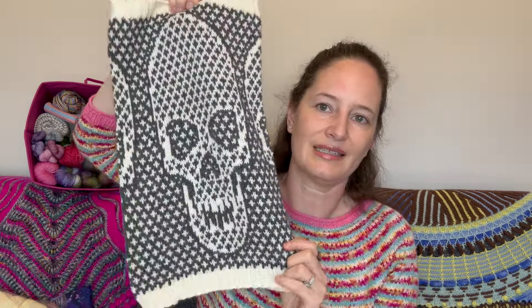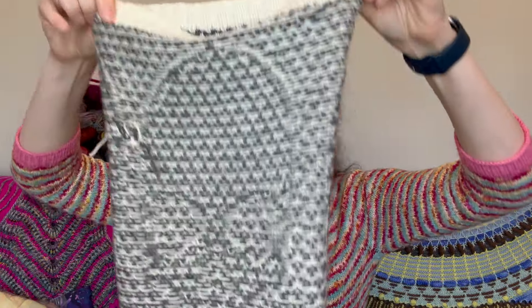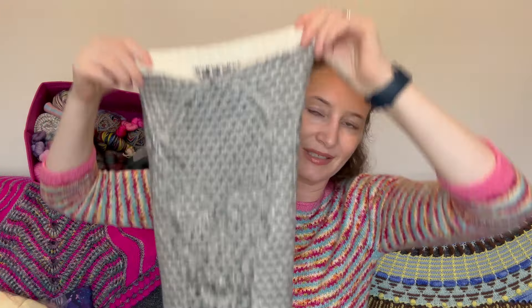I did finish something else. This is a colorwork cowl with skulls on it — a total of three skulls, open on both sides. I should show you my floats; everyone always wants to see floats. Pretty good, I think. You can see some ends — they are woven in, I just didn't trim them too short. On a cowl where you never see the inside, it doesn't matter too much. I used two different fingering weight yarns: the gray is Knit Picks Stroll in Charcoal Heather, and the other is just an undyed fingering weight yarn. I used a total of 103 grams for this.